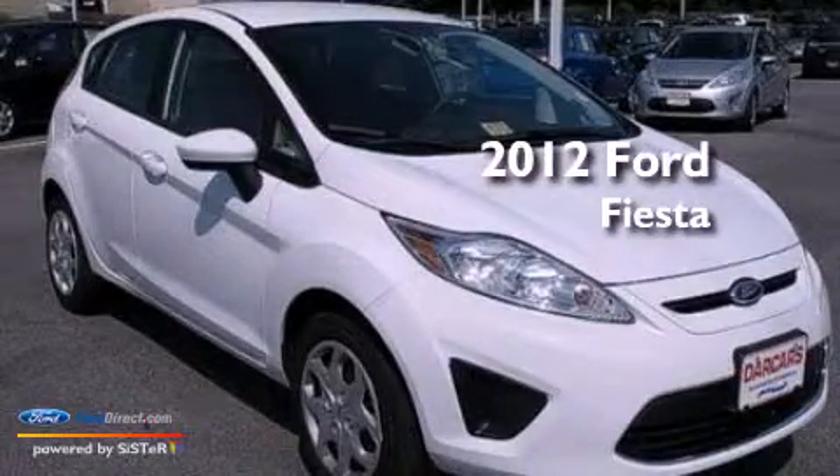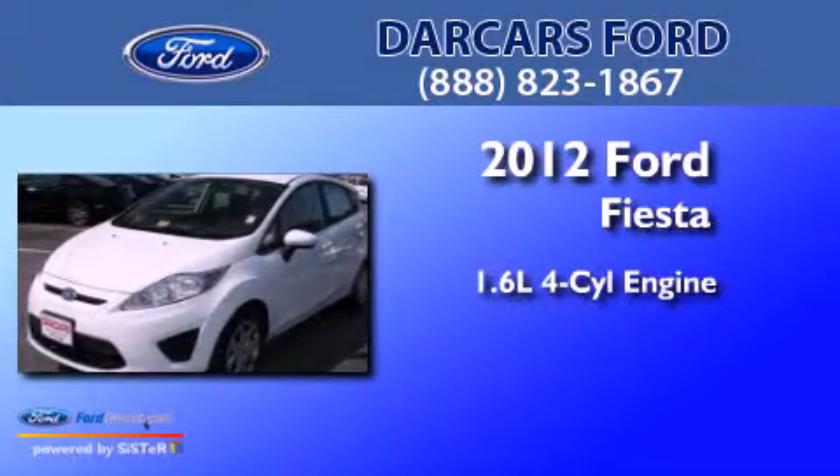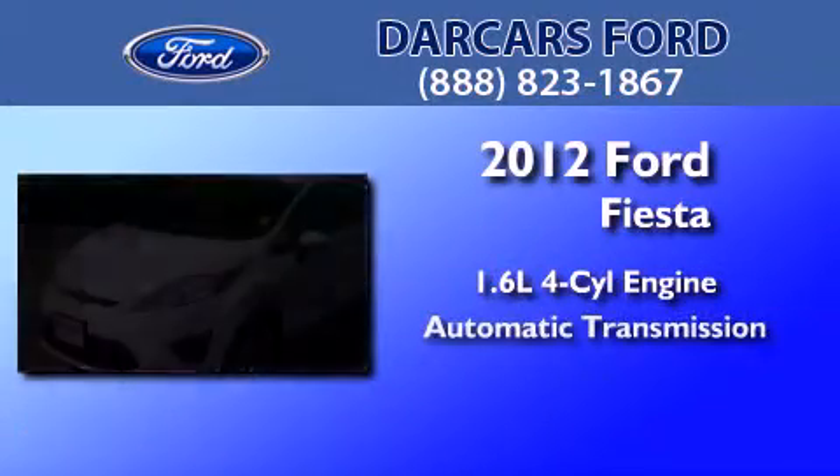This is a brand-new 2012 Ford Fiesta. It features a 1.6-liter four-cylinder engine and an automatic transmission.